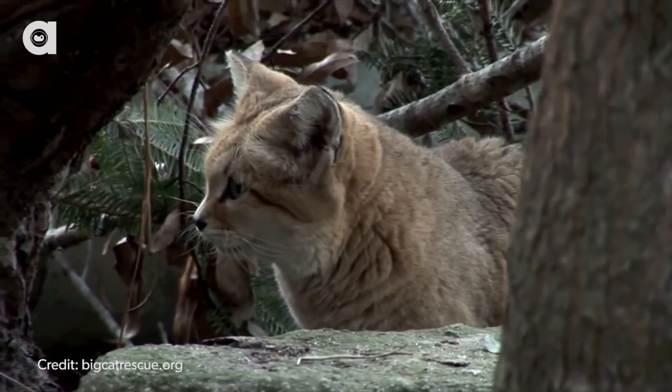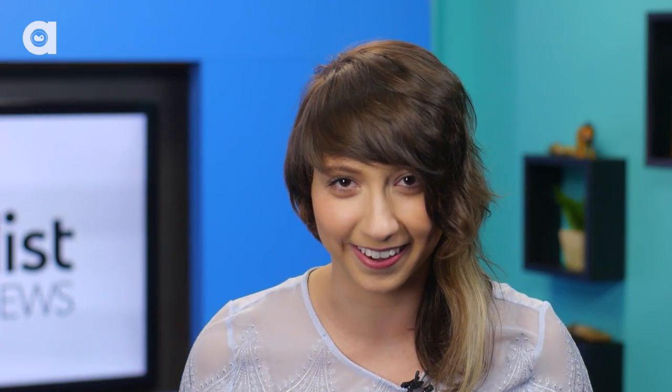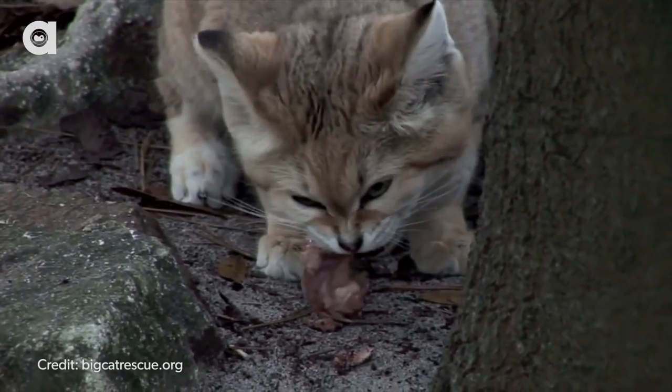They hunt by digging, using their big ears to locate their prey underground. Their diet consists of rodents, birds, reptiles, and snakes — sounds like a pretty normal house cat! And sand cats can survive without water, using the body fluid from their prey to survive.